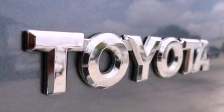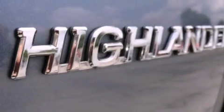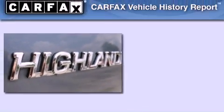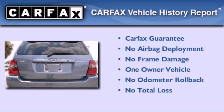With an EPA estimated rating of 27 miles per gallon on the highway, fuel efficiency does not take a back seat. This crossover has had only one owner, and it qualifies for the Carfax buy-back guarantee.